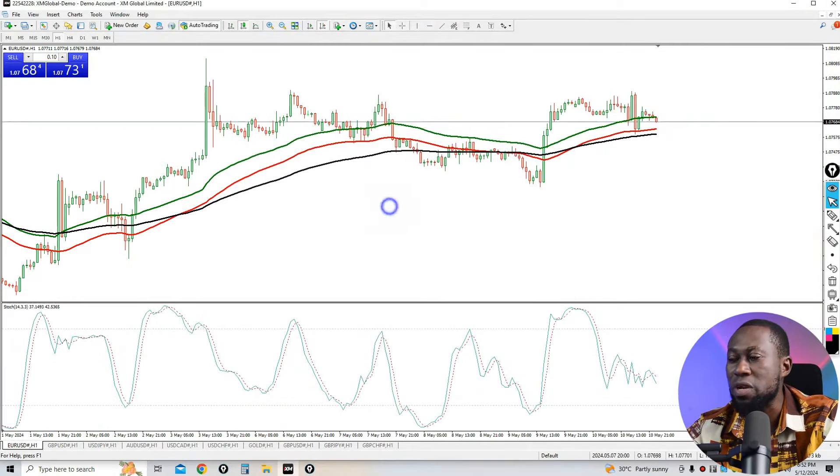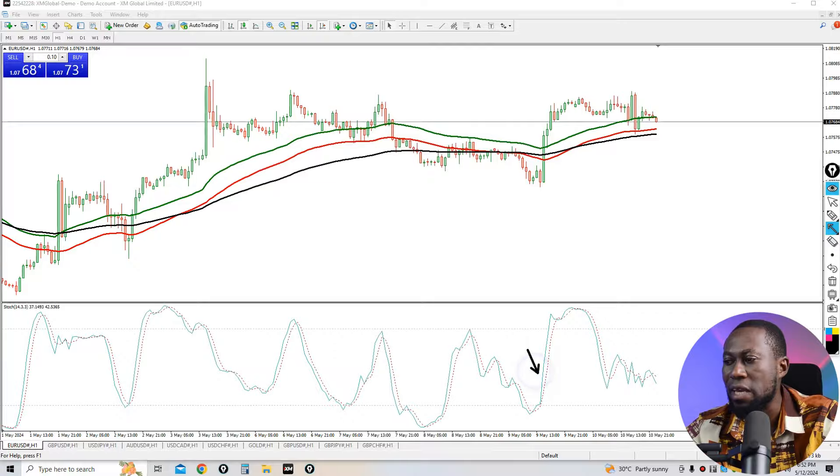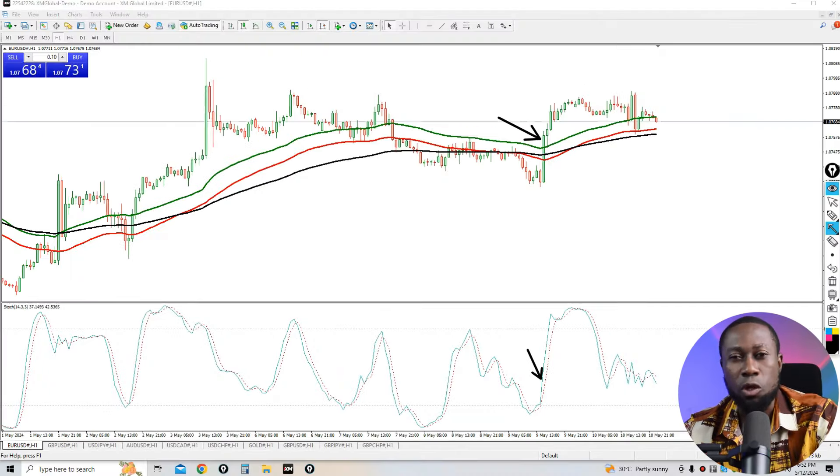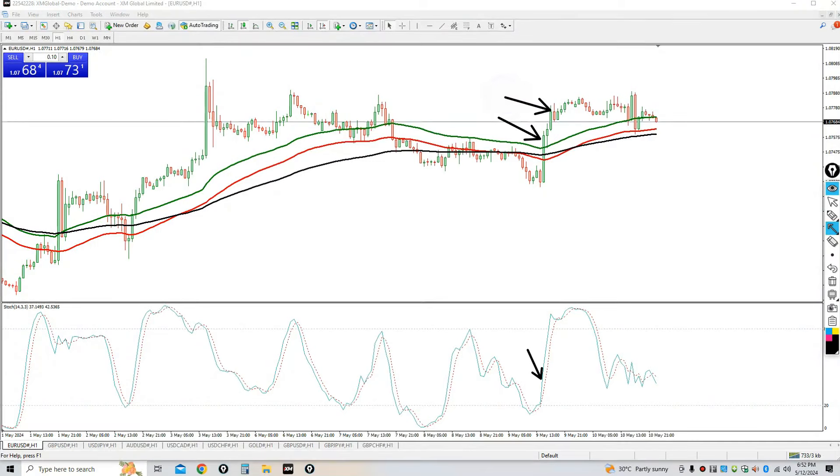It happens again here. You can see the Stochastic signal and this big bullish candle crosses above both the 100 EMA line applied to Close and the 50 EMA line applied to High, closing above both. Getting 10 pips from here is simple — take your 10 pips and leave the market, then wait again.